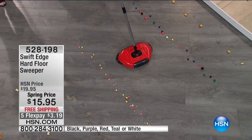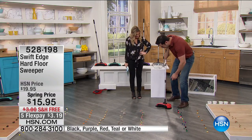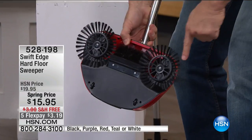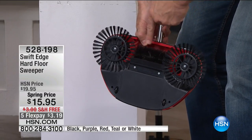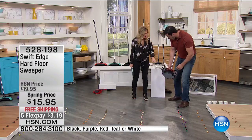Where'd the mess go? The mess went inside this built-in dustpan. You've got three brushes — the two outside brushes and the inside brush. The outside brushes act like a street sweeper, brushing everything into the middle. The inside brush pushes it into the built-in dustpan, so you don't have to follow it around anymore.